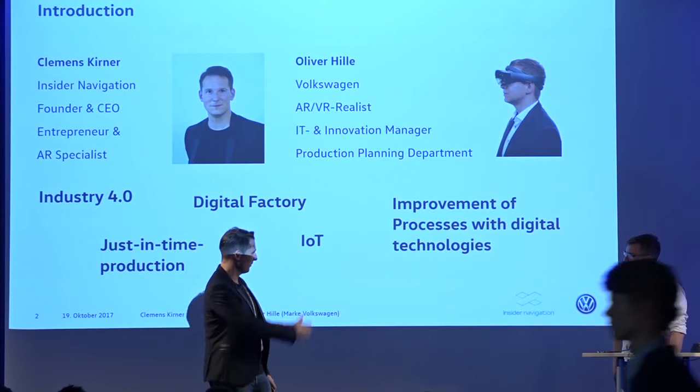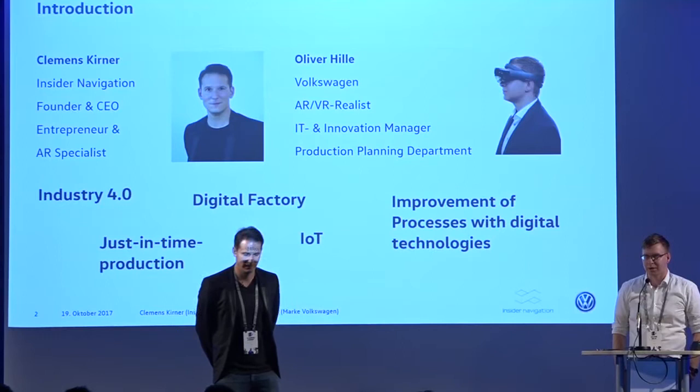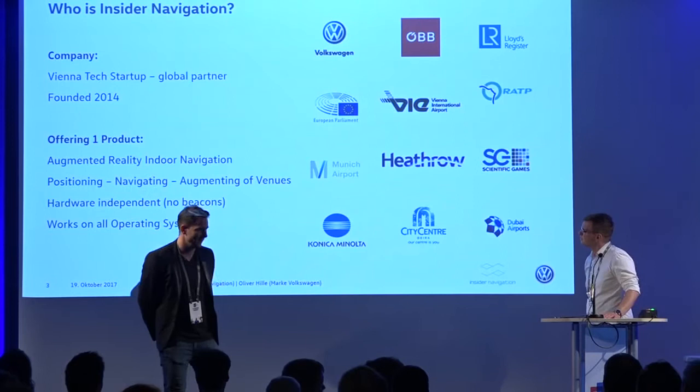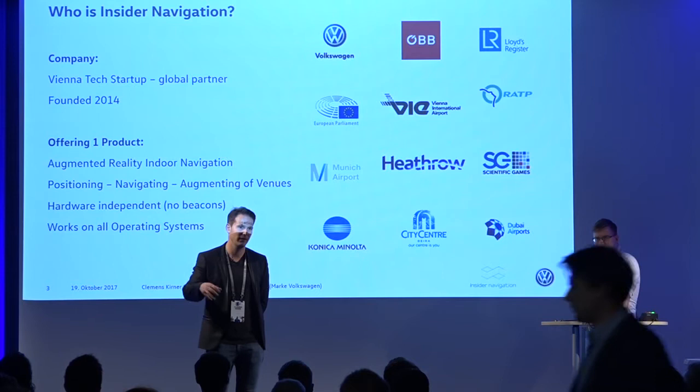Hello, my name is Oliver, I'm from Volkswagen, from the brand VW. I'm working in the production planning department and looking for IT innovations. I'm Clemens, founder of Insider Navigation. Very briefly, because I guess most of you know Volkswagen but maybe not Insider — we are a startup founded in 2014, focused on augmented reality indoor navigation, positioning, and augmenting of buildings.